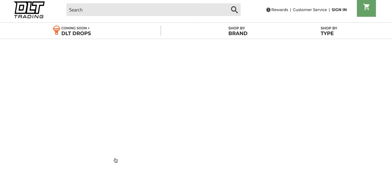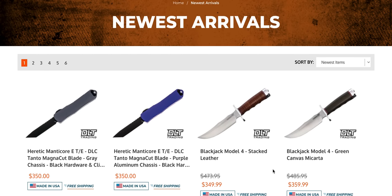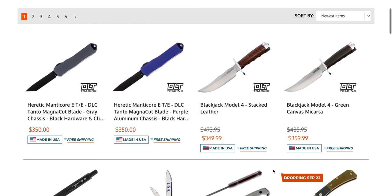Some new arrivals at DLT Trading — a lot has happened over the last month, there's some awesome new stuff available. I'm going to be pointing it out alongside some restocked items and some things to watch out for. If you want to check out this page on your own and don't want to listen to me talk, that's fine — I'm going to link it all down below in the description. But if you want to hang out with me and hear my commentary, that's what we're going to do today.